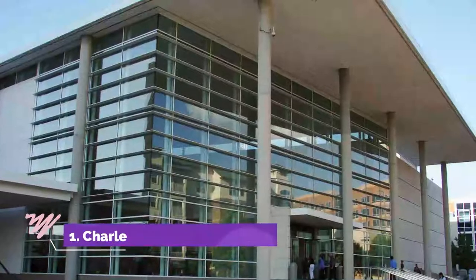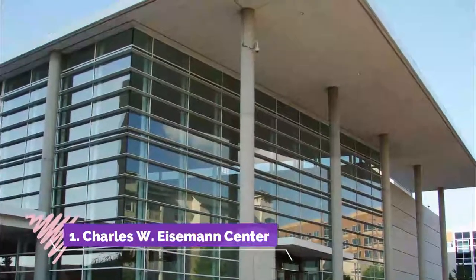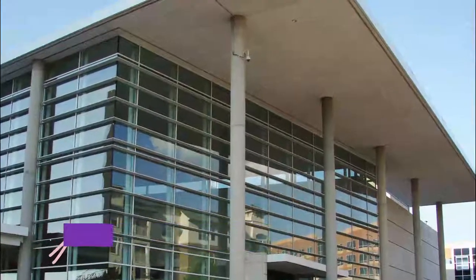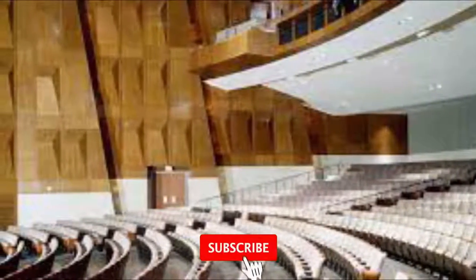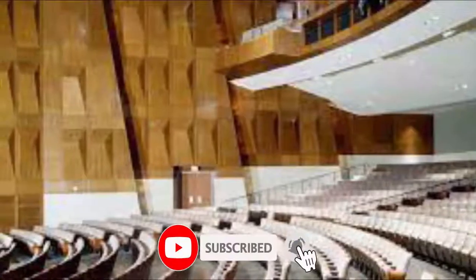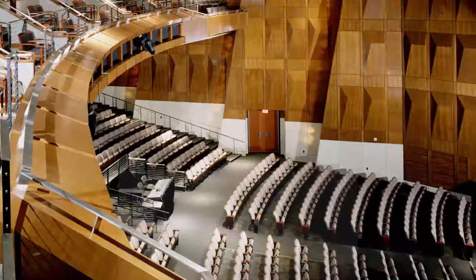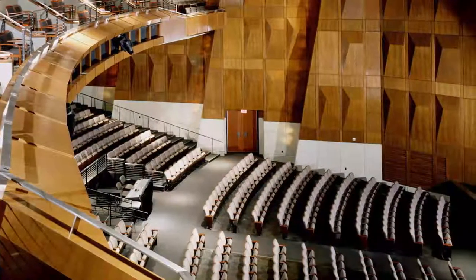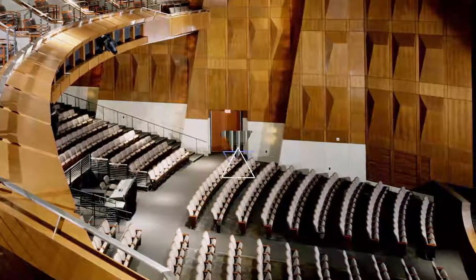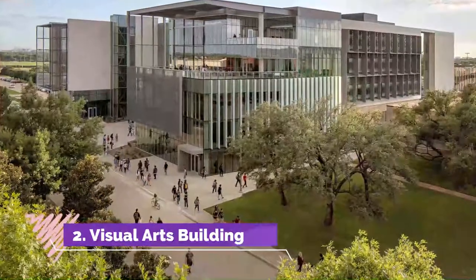Number one: Charles W. Eisemann Center. The Charles W. Eisemann Center for Performing Arts and Corporate Presentations is a modern performance hall that opened in 2002 in Richardson. The building is an architectural jewel that won a number of awards. It consists of Margaret and Al Hill Performance Hall, the Bank of America Hall, and the Bank of America Theater, all connected by a magnificent three-story high lobby.